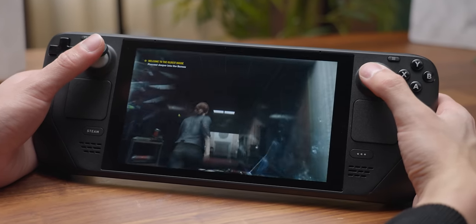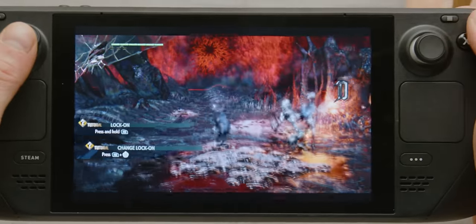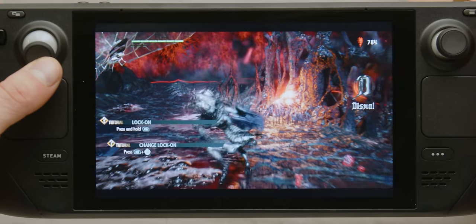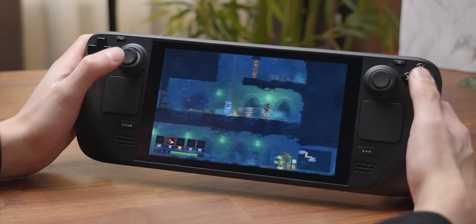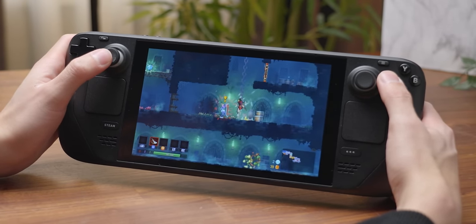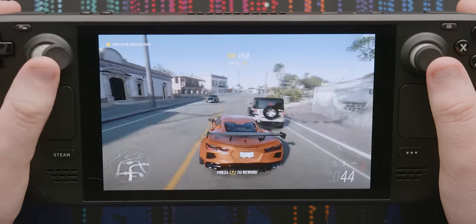We're back again with another AMD Ultimate Tech Upgrade, and a new video means a brand new chance to win some great goodies from AMD — it's basically a tradition at this point. This time, they're giving away two Steam Decks. It's a handheld gaming device with a simple interface for your Steam library, powered by an AMD Zen CPU and AMD RDNA graphics. Head over to our Twitter to enter the giveaway.